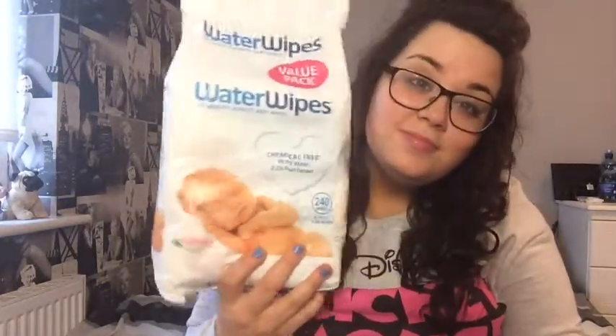Moving on to Boots — I didn't go as mad as I thought I would, but I picked up a few presents for my mum which I'm not going to show. I did pick up the Botanics Radiance All Bright Balm — I've heard loads of people talking about it so I thought I'd give it a try. It was 9 euros for four packs of the wipes, which are usually €2.49 each.